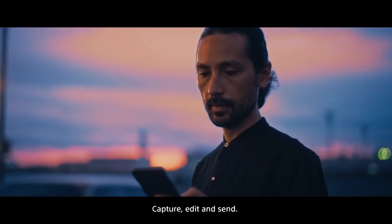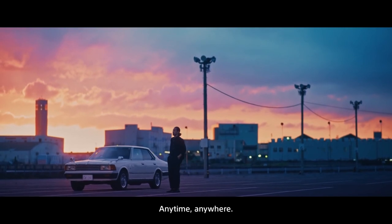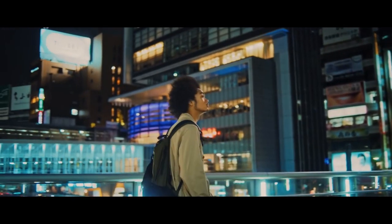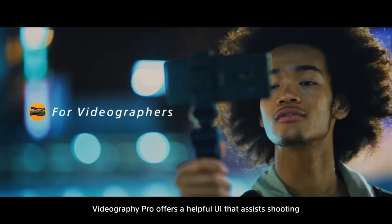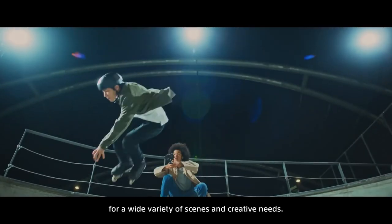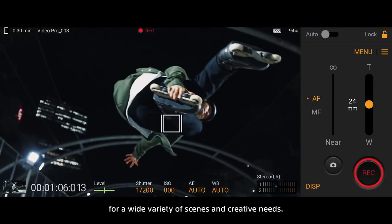Capture, edit and send — any time, anywhere. Videography Pro offers a helpful UI that assists shooting for a wide variety of scenes and creative needs.